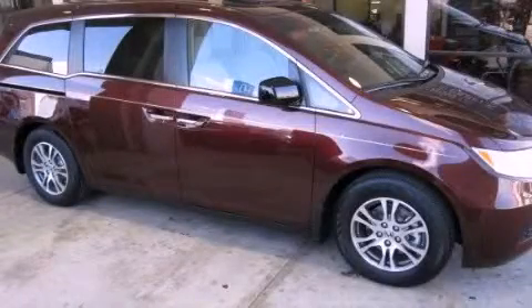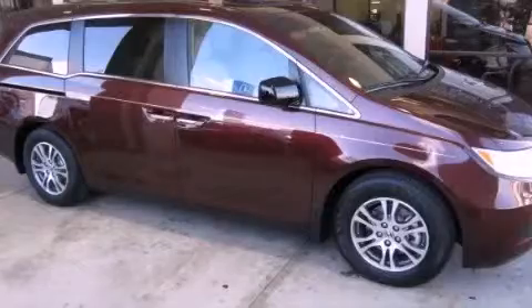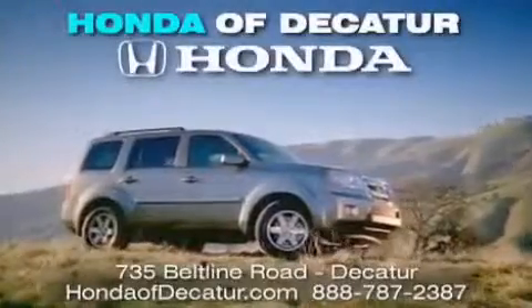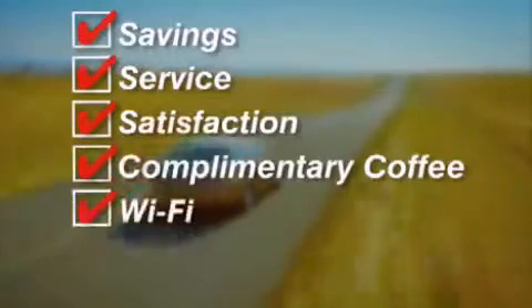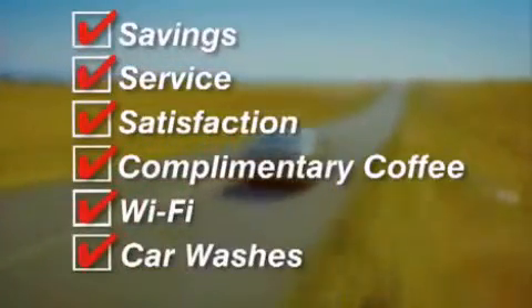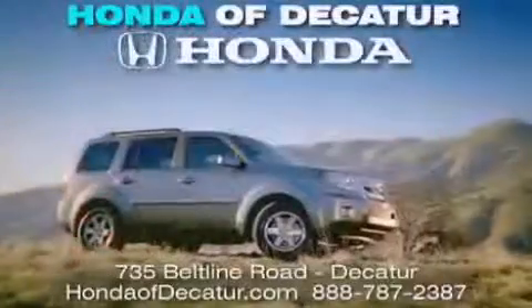We invite you to contact us today to learn more about this vehicle. It's easier at Honda of Decatur — saving, service, and satisfaction. Complimentary coffee, Wi-Fi, and car washes. Schedule your test drive today. Honda of Decatur, on the Beltline — it's easier here.